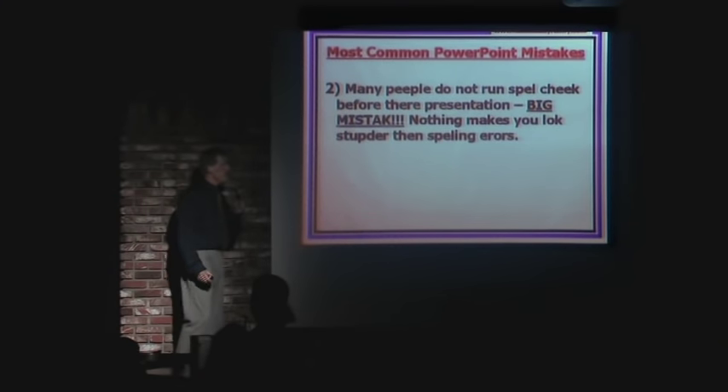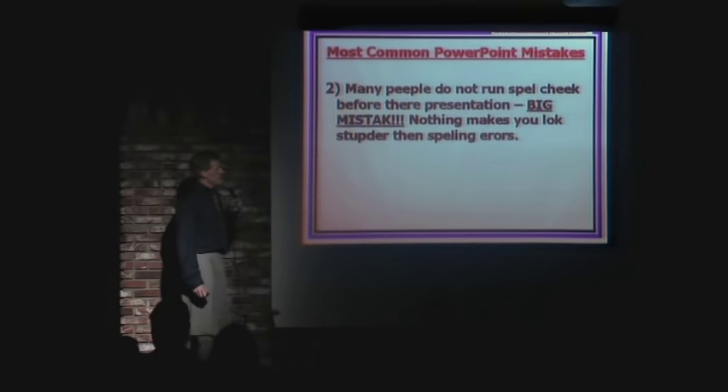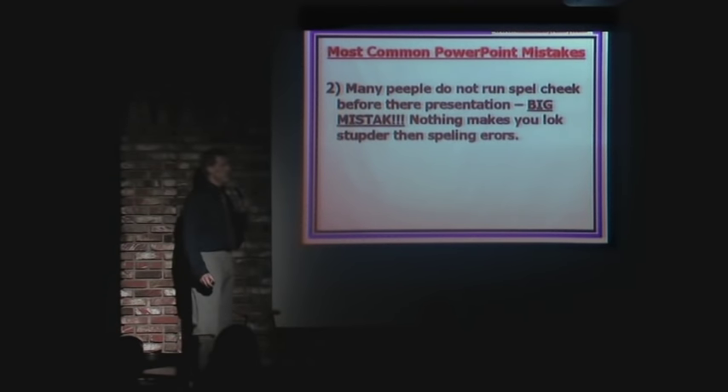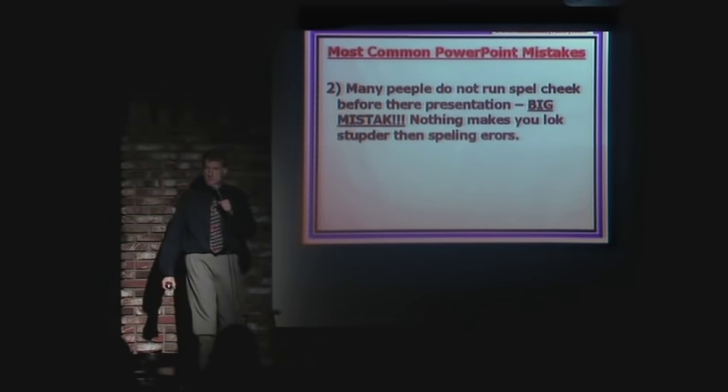Number two, most common: many people do not run spell check. Big mistake. Nothing makes you look stupider than spelling errors. If it's got a red line under it, recheck the spelling.